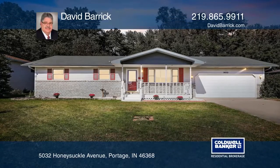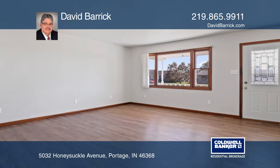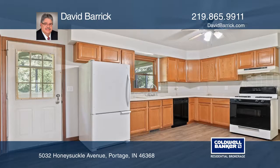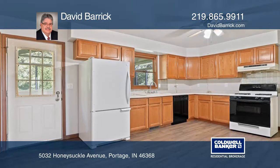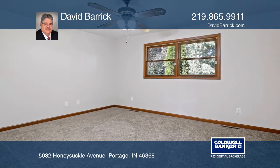This ranch-style home is move-in ready with spacious three bedrooms and is nestled in Portage's Bel Air subdivision. It offers new laminate flooring in the living room, hallway, and kitchen, and new carpeting in all three bedrooms.